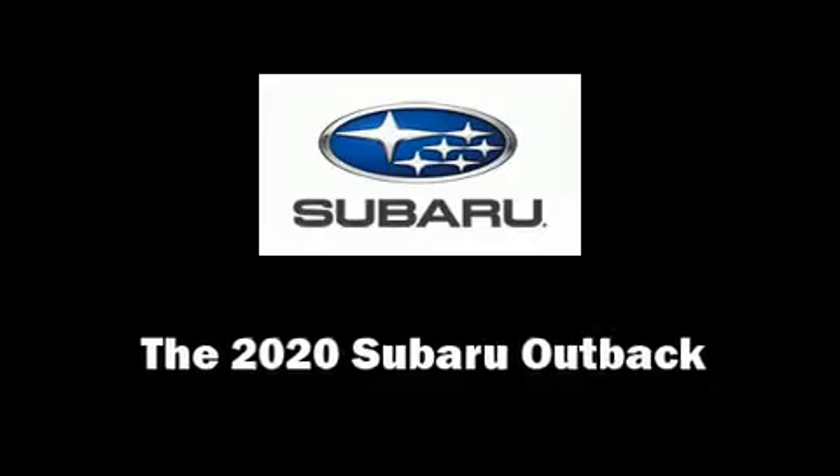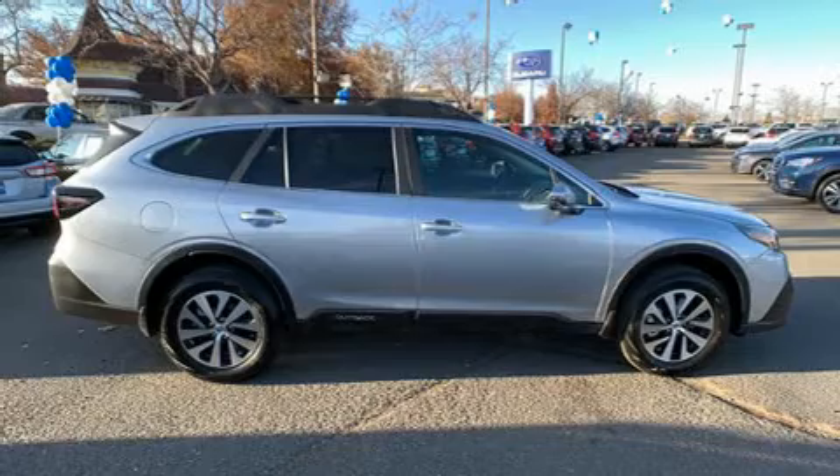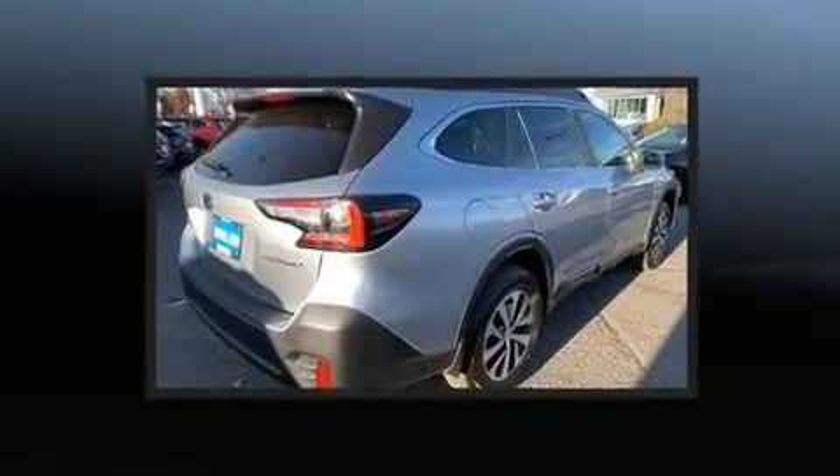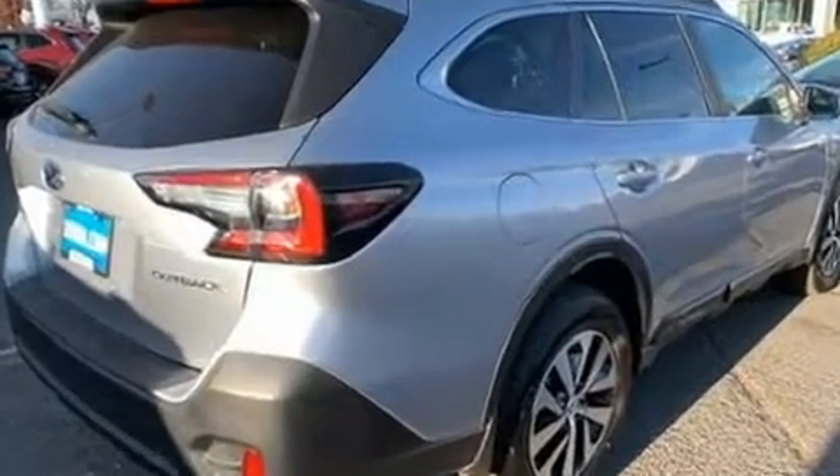Get excited about the 2020 Subaru Outback. Smooth gear shifts are achieved thanks to the 2.5-liter four-cylinder engine. And for added security, Dynamic Stability Control supplements the drivetrain.